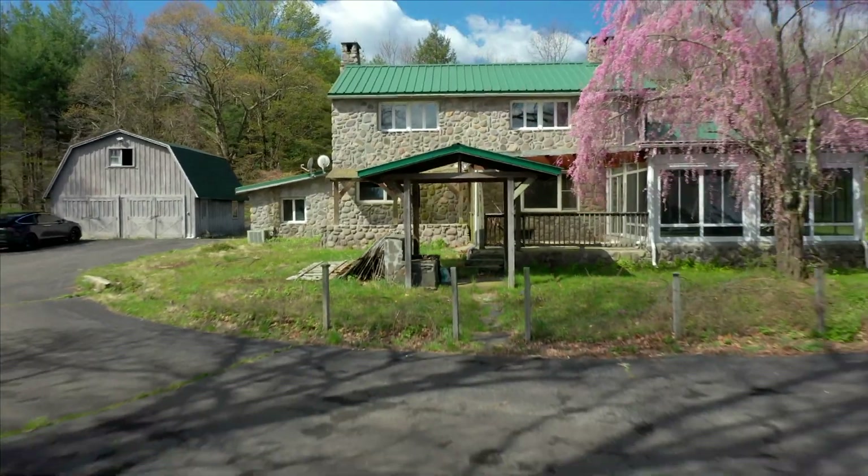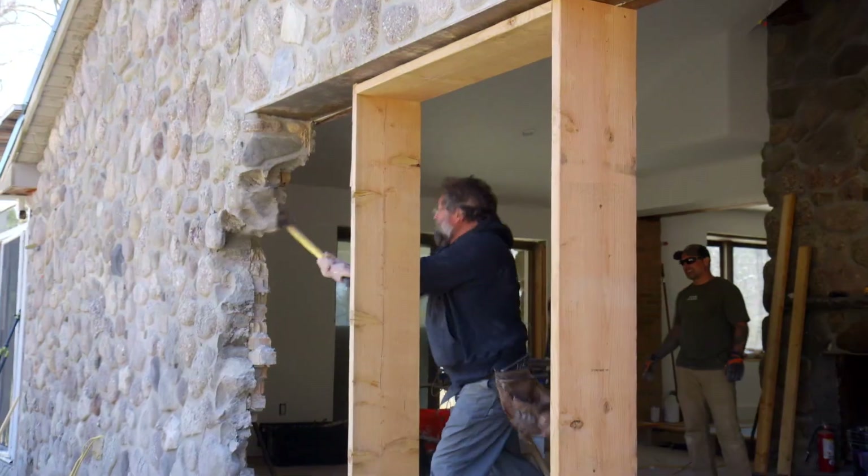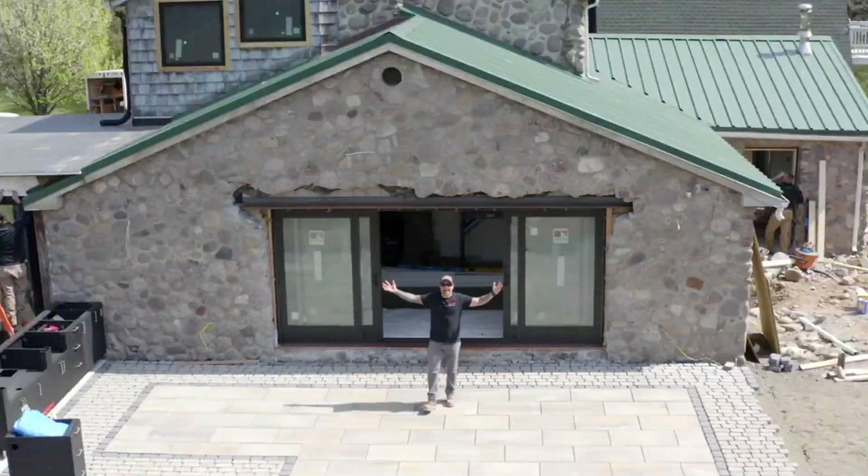I'm Anthony Carino. I've built and renovated hundreds of homes over the last decade. I'm renovating an old stone farmhouse in the Catskill Mountains into an income-generating vacation home. This is Build TV: The Stone House Project.